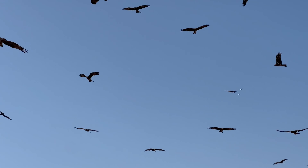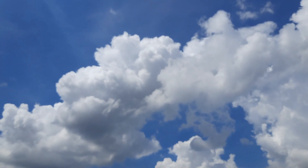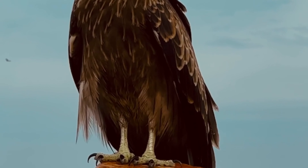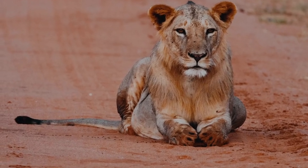Birds of all shapes and sizes flit through the air, their colorful plumage a dazzling display against the backdrop of the clear blue sky. From tiny hummingbirds to majestic eagles, each one adds its own unique touch to the tapestry of life in the sanctuary.